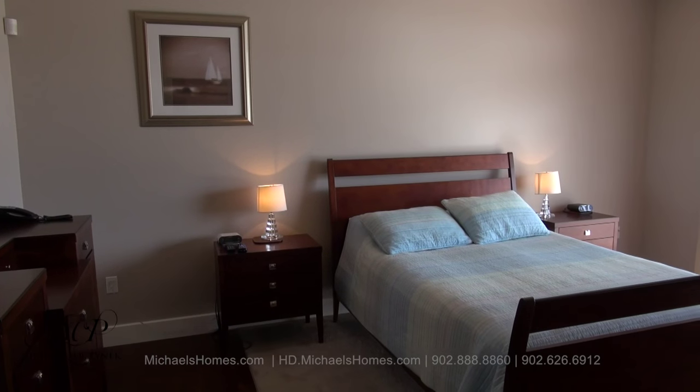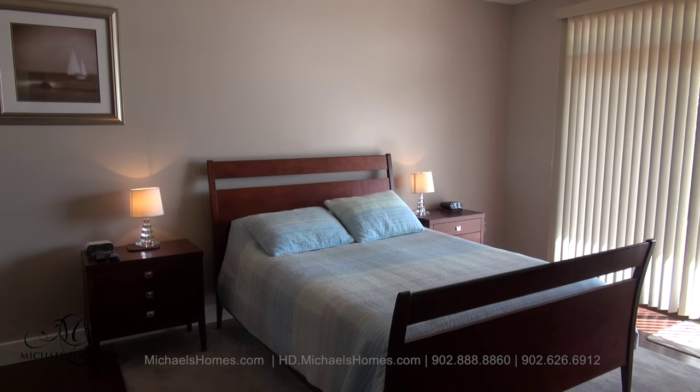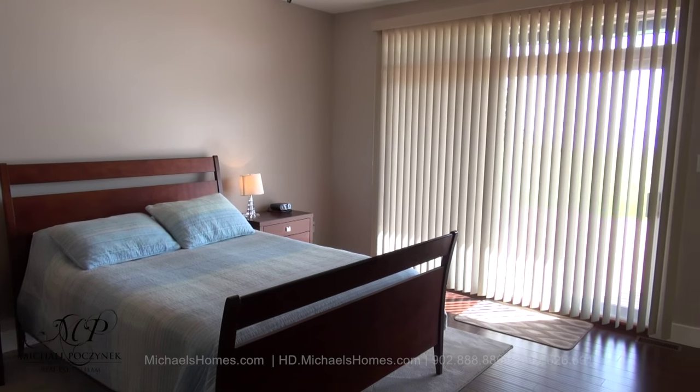At the end of the hall we have a large master bedroom which gives you access to the back deck. We have a walk-in closet and a fabulous ensuite.